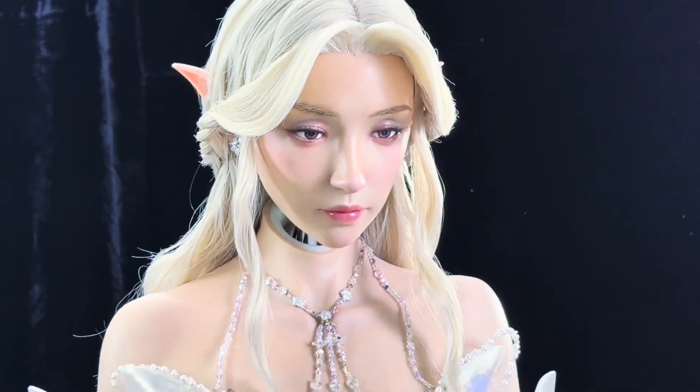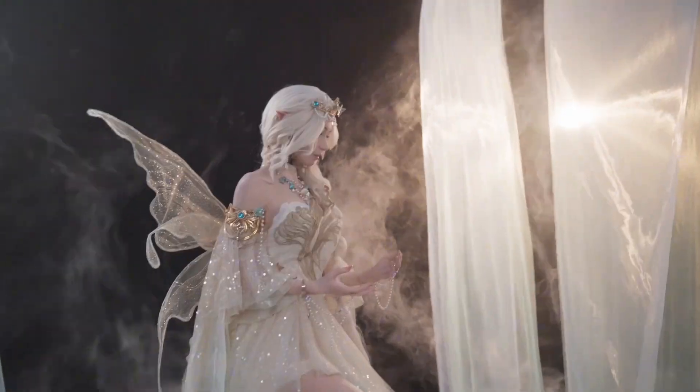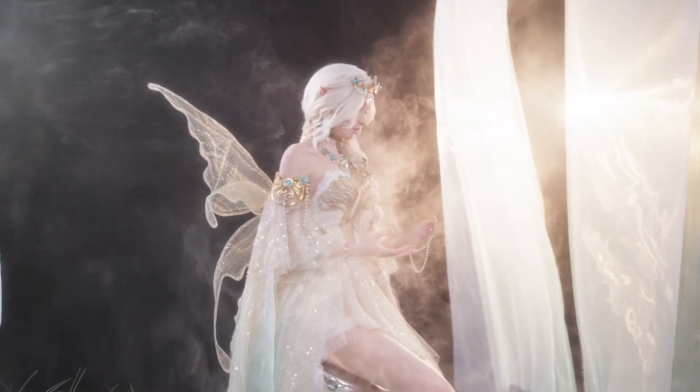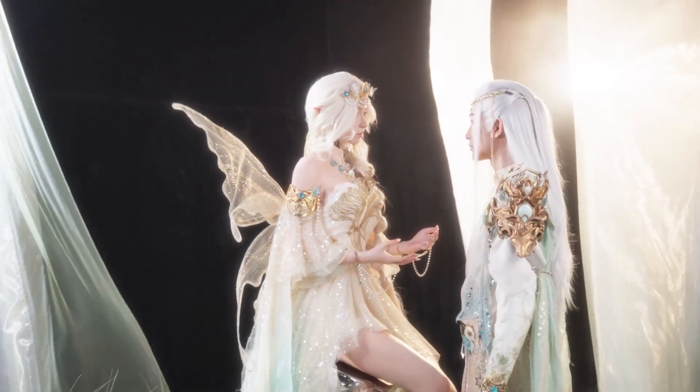Now let's get into it, because this thing didn't just trend — this thing made people feel something. So why is a Chinese startup building elf-like robots with expressive faces? The answer is simple: connection.